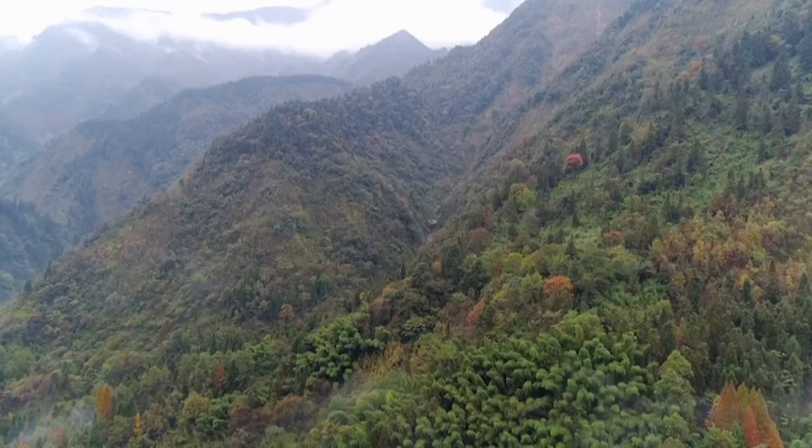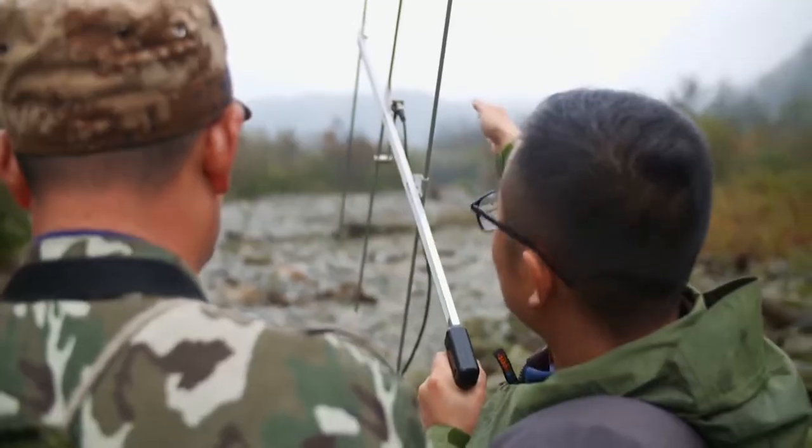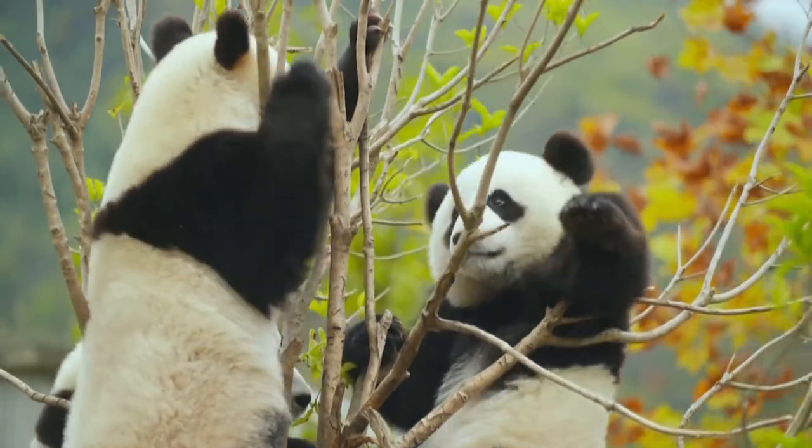Next time, I'm heading into China's mysterious cloud forest — it's like looking for a needle in a haystack — on the trail of one of the country's wild superstars.